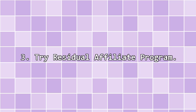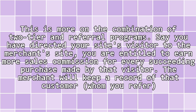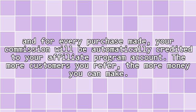3. Try a residual affiliate program. This is more of a combination of two-tier and referral programs. Say you have directed your site's visitor to the merchant's site — you are entitled to earn more sales commission for every succeeding purchase made by that visitor. The merchant will keep the record of that customer whom you refer, and for every purchase made, your commission will be automatically credited to your affiliate program account. The more customers you refer, the more money you can make.